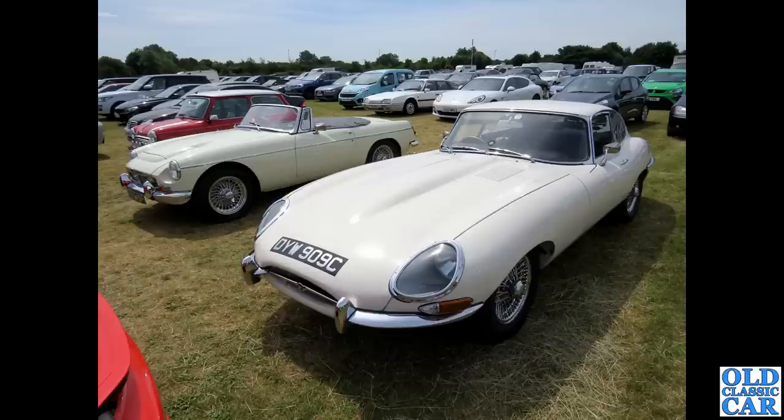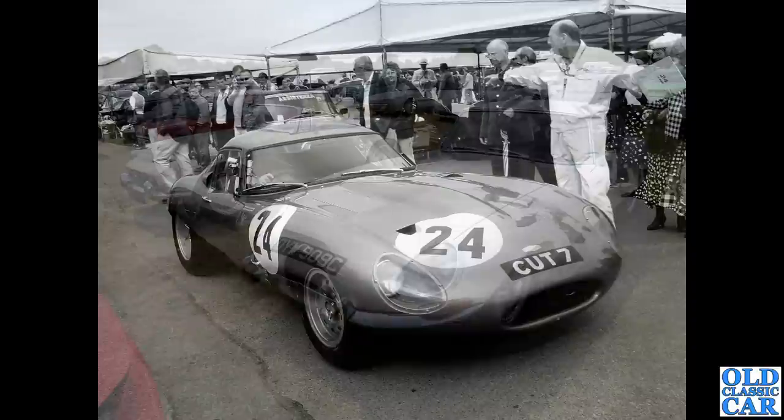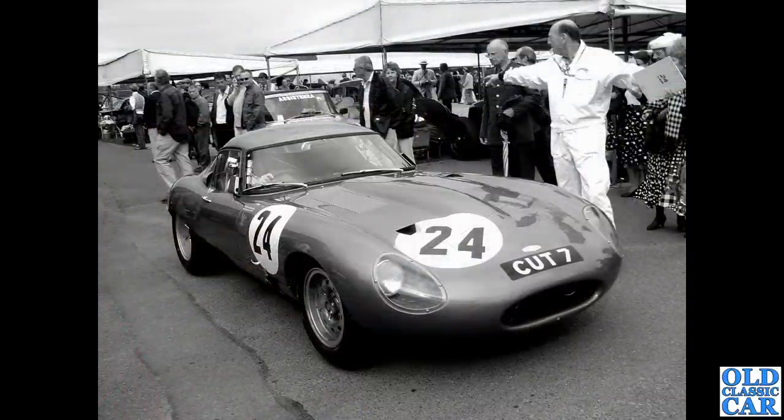A 1965 E-Type fixed head in the foreground, an MGC roadster, a Citroen CX possibly a GTi version, and a little bright red Mini alongside. Then CUT 7 again — the ex-Dick Protheroe low drag car. There were two cars registered CUT 7 and both feature in this video — what a glorious car.